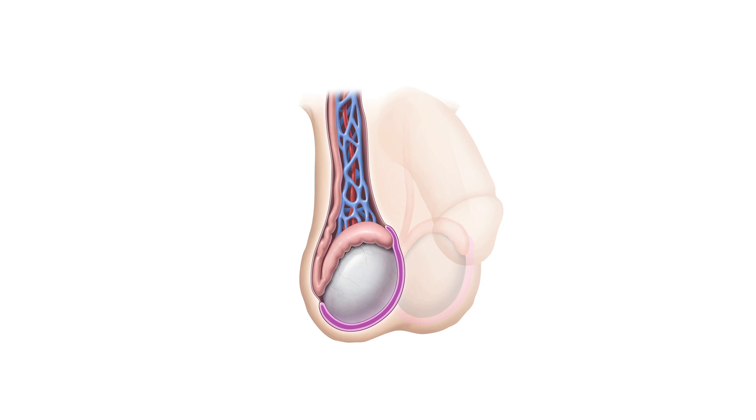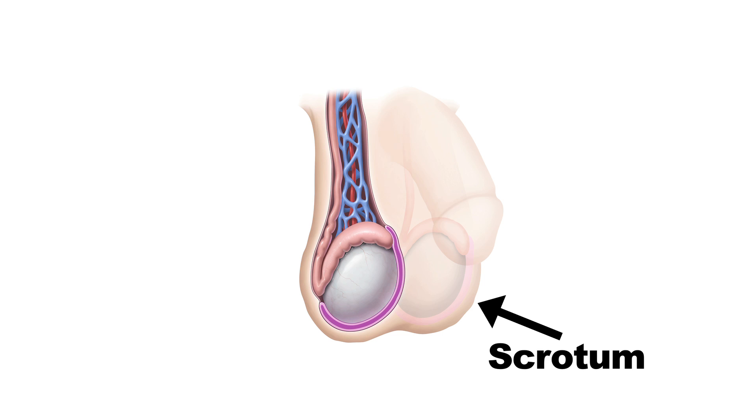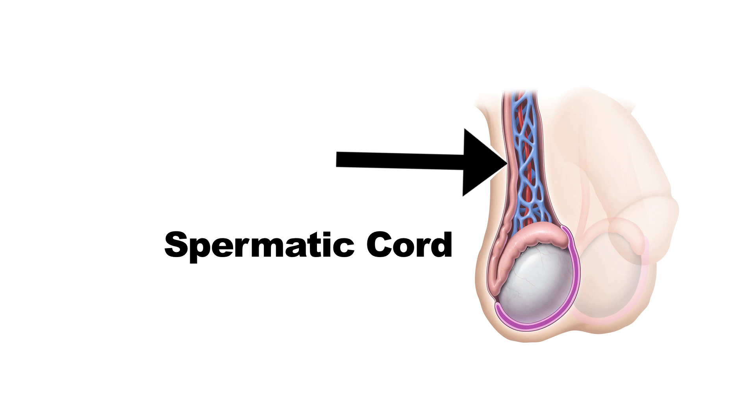Boys usually have two testicles, one on the right and one on the left, although some people may only have one. The testicles are oval shaped and sit inside the scrotum, which is a sack that sits underneath your penis. The testicles have two important jobs: one is to produce a hormone called testosterone, which is important during puberty and later on, and the other is to help you have children. Each testicle sits in the scrotum and hangs from an important structure called the spermatic cord — we'll just call it the cord. The cord carries blood vessels, nerves, and other important structures. Each testicle depends on its cord for its blood and nutrients. If something happened to the blood vessels supplying blood to the testicle, the testicle would not survive.